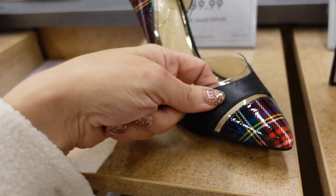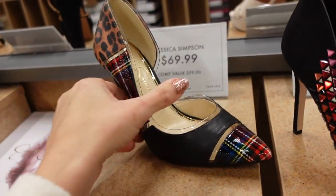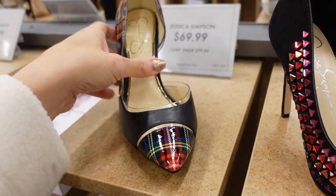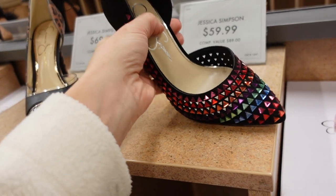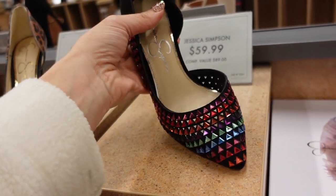New pump from Jessica Simpson — pointed toe, little clear detail, matte black faux leather with tartan plaid and leopard in the back. Really cute for the holidays — just wear anything red and throw these on. Also new rhinestone pumps — pointed toe, stiletto in the back, $59.99 — fun for New Year's.